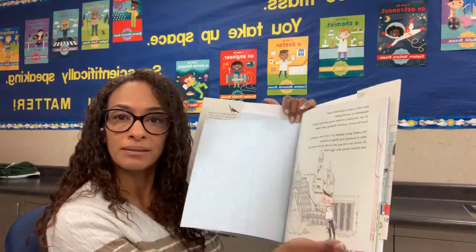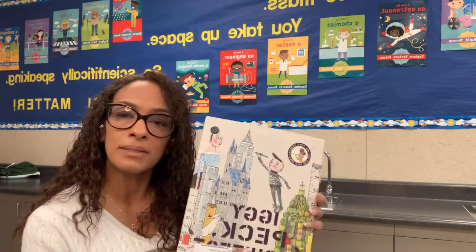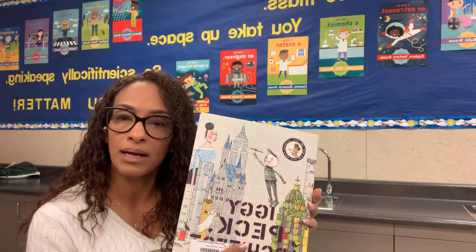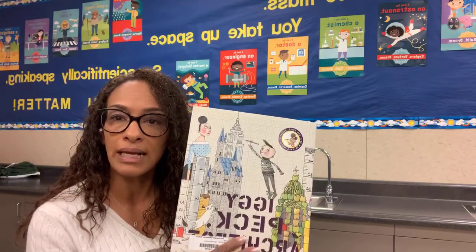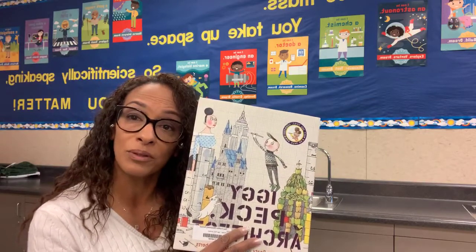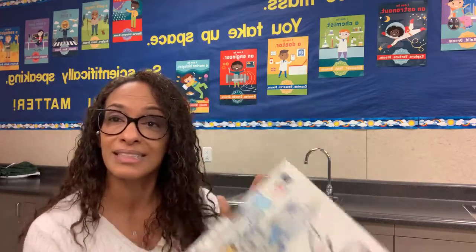So what do you want to grow up to be? My goal is to do a few science experiments — I'm not going to be able to do that today, but I'm going to be using these books as a guide. Thank you for watching, and I'm off to help deliver meals to our parents at Avalanche Elementary School. See you later!